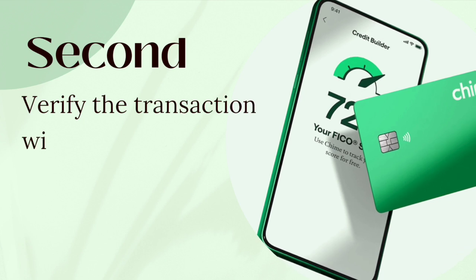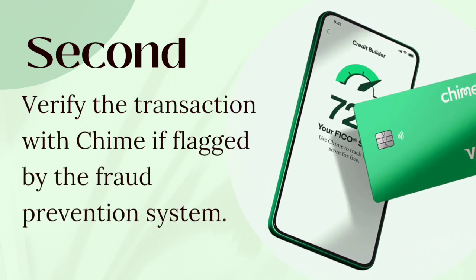Second, verify the transaction with Chime if flagged by the fraud prevention system.